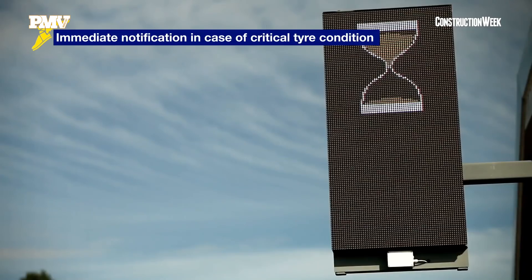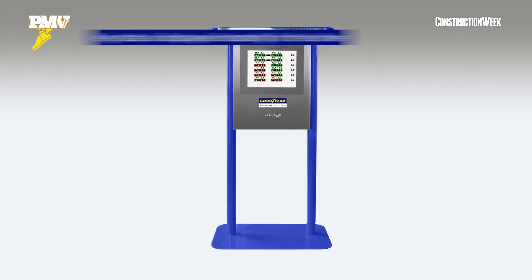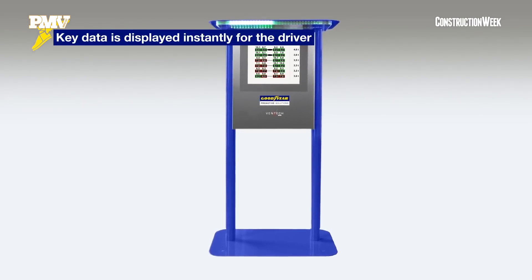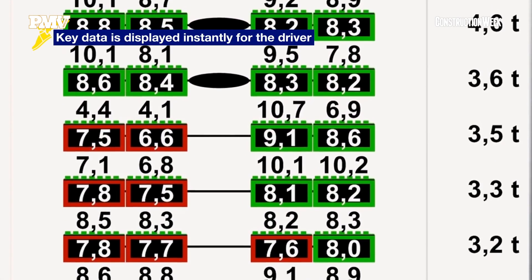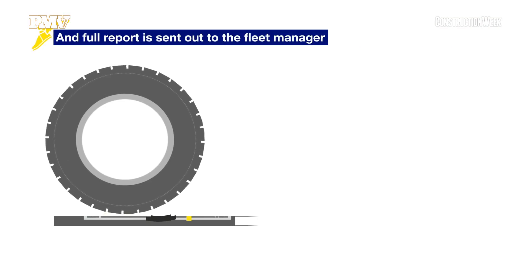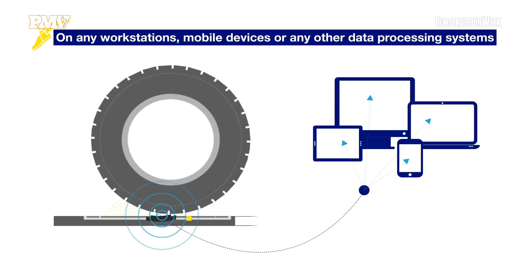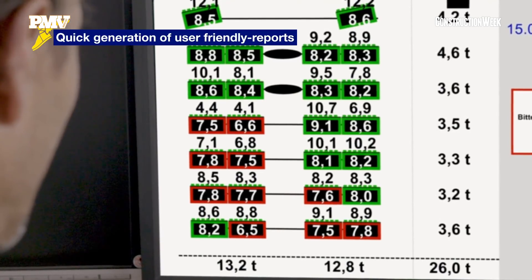This will enhance safety by monitoring tire pressure, which is a main driver for safety, and it will also drive operational efficiency by planning tire changes, retreading, and re-grooving for the fleet.